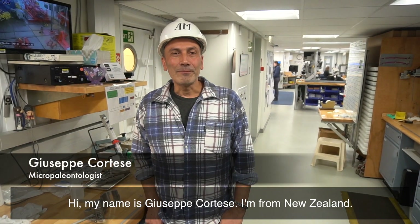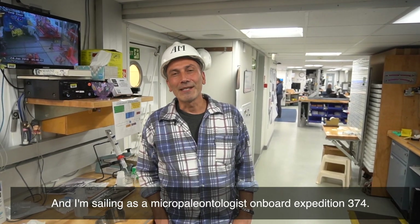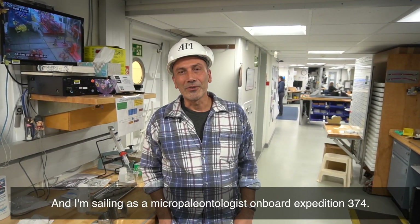Hi, my name is Giuseppe Cortese. I'm from New Zealand and I'm sailing as a micro paleontologist on board Expedition 374.